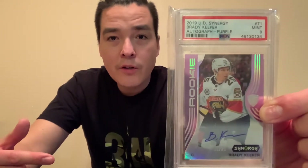First card up on part two of my honorable mention is this 2019-20 Upper Deck Synergy Brady Keeper purple auto out of 25. This one is a PSA 9 and it's a pop one — so this is the only card that's been graded so far from this set for Brady Keeper. This is the purple out of 25.